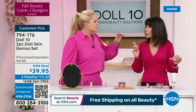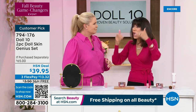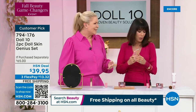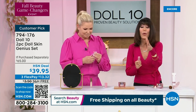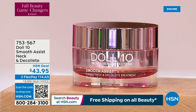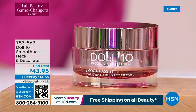You can't say that about any other makeup. We do things a little different at Doll 10. Item 794-176. Now let's talk about the Smooth Assist Neck and Décolleté, which is just back in stock. There are two amazing five-star reviews at hsn.com. You need something extra for the neck — there are no sebaceous glands in the neck, so our neck is thin and fragile.